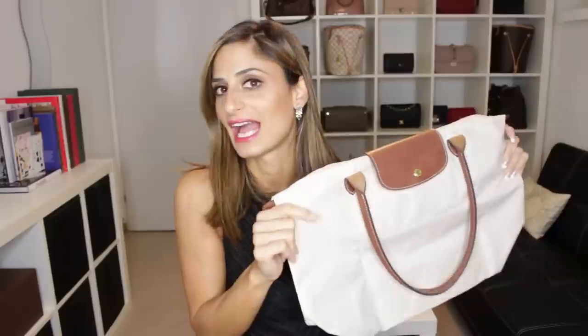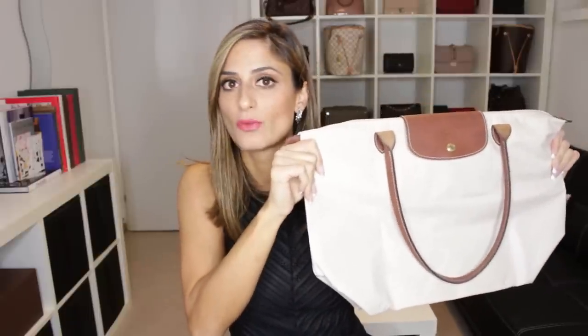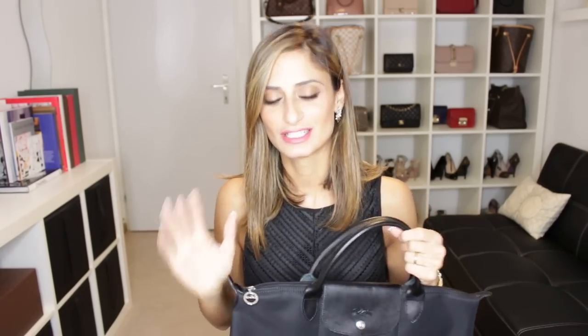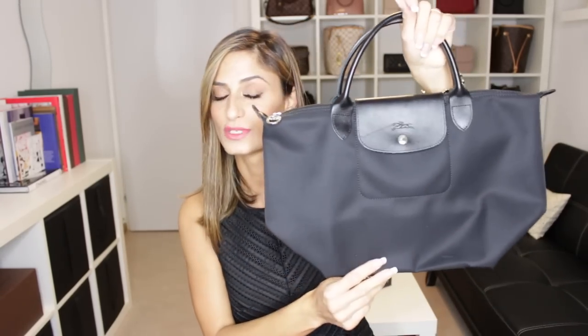The price of the Longchamp Le Pliage bags is very affordable — they are expensive but not that expensive — and for the quality and how much use you get out of them, I think it's worth the money. You can use this bag as a school bag, a daily tote, or like I do, as a vacation or beach bag.